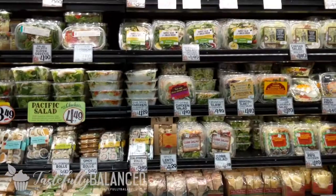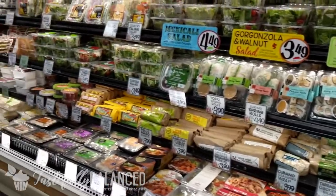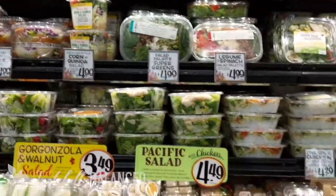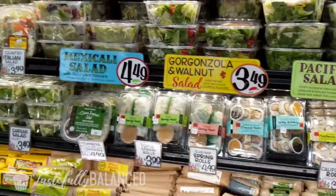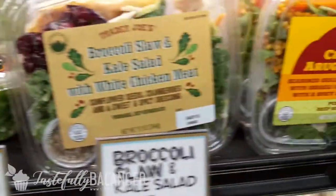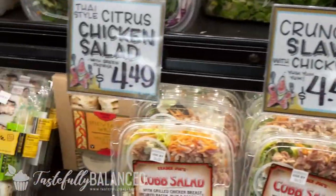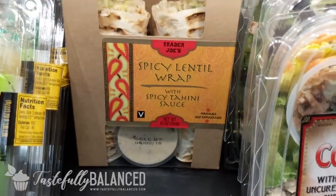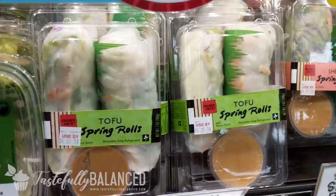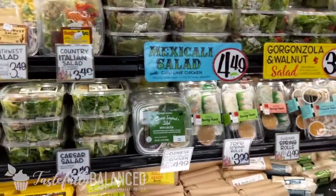Trader Joe's salads and all these prepared meals that are fresh, not frozen, are so good. If you ever are in a pinch and need something delicious to eat, definitely recommend it. Let me show you some of my favorites. I absolutely love this one, and this one is also very, very good. Shrimp and tofu spring rolls — yum, Trader Joe's, way to step it up.